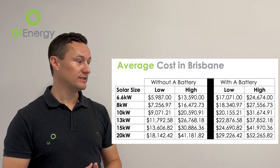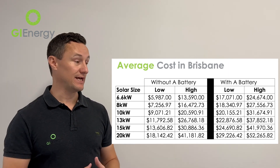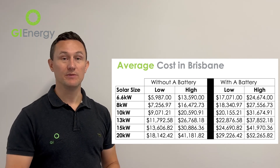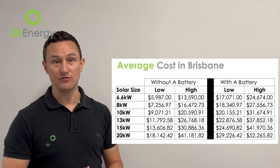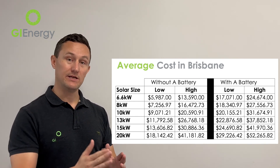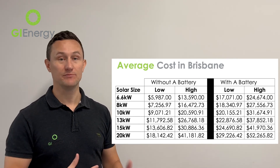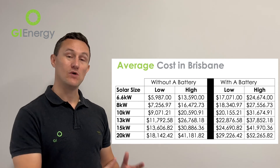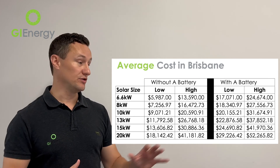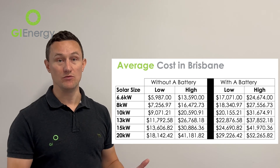There are also two categories shown: one without a battery and one with a battery. As you can see, the battery adds a fairly significant cost to the overall package. That being said, as mentioned, the value of having a battery installed is going up each year. We'll put the link to the battery article below — by the end of watching that video and reading that article, you'll know whether you can justify that higher cost and whether it's worthwhile for your home or business.